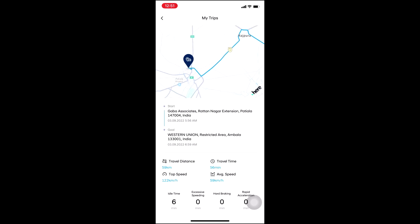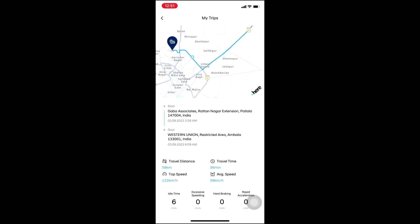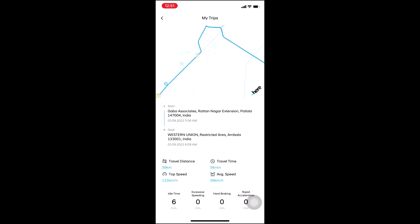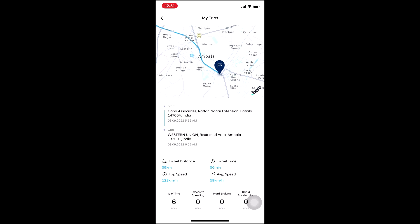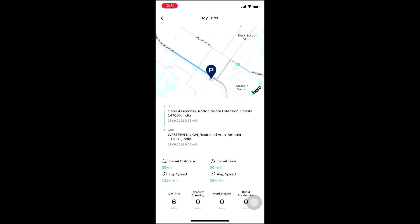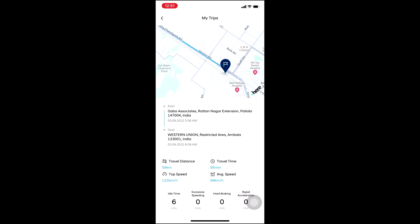It shows me the current route where the car traveled — which road was taken — along with the travel distance, which is 59 kilometers, and travel time was 56 minutes.